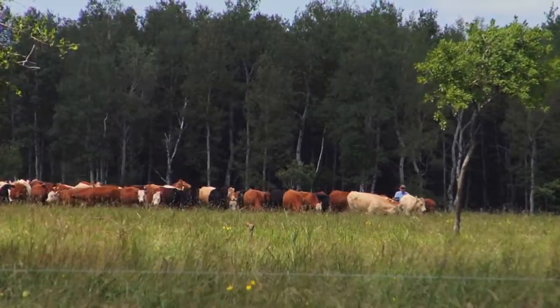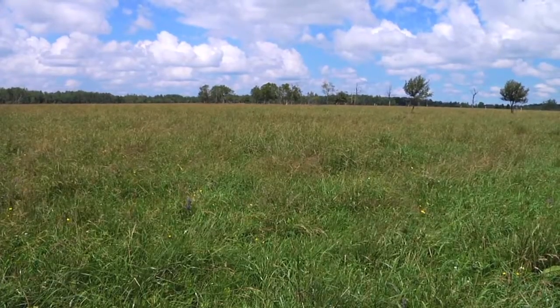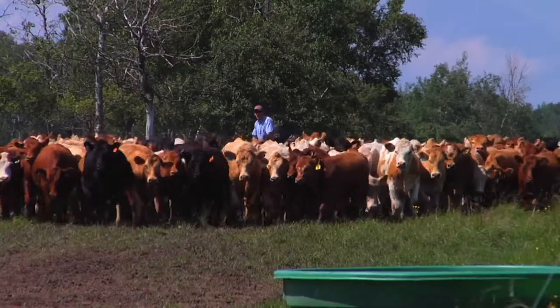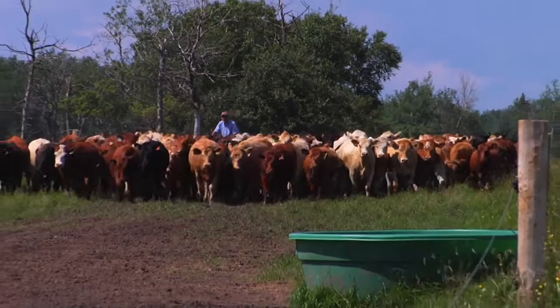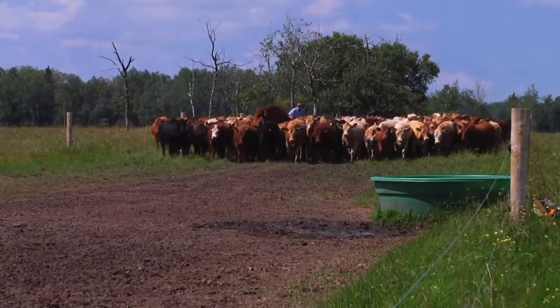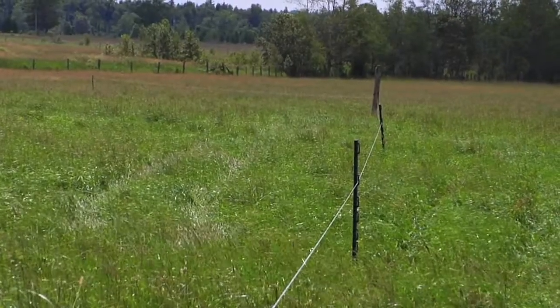This is basically a demonstration project where we're setting up rotational grazing in a pasture that had traditionally been just an open grazing pasture with no rotation taking place. We've set it up with numerous paddocks and the cattle are moved every couple of days to a fresh piece of grass. The purpose is to show the benefits — both from grass production and livestock production — of a rotational system versus a traditional non-rotational set stocking system.